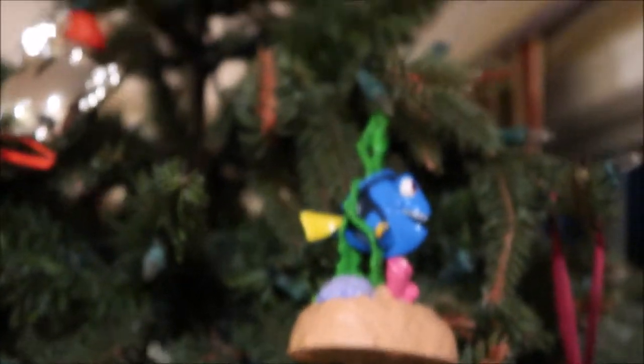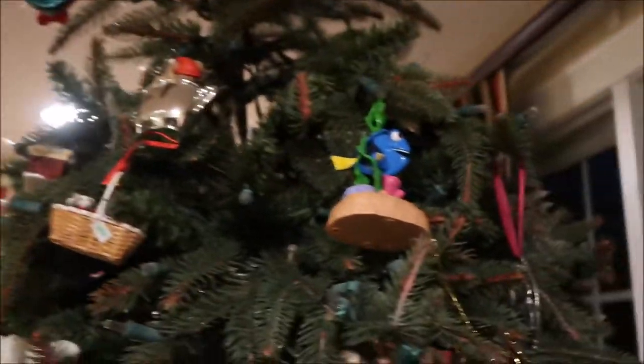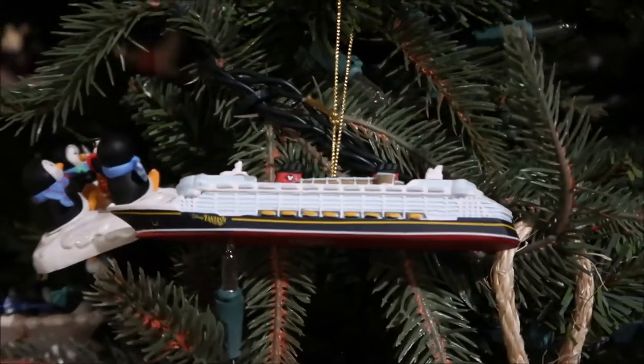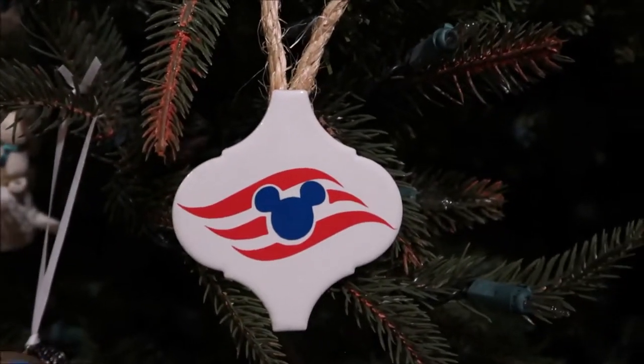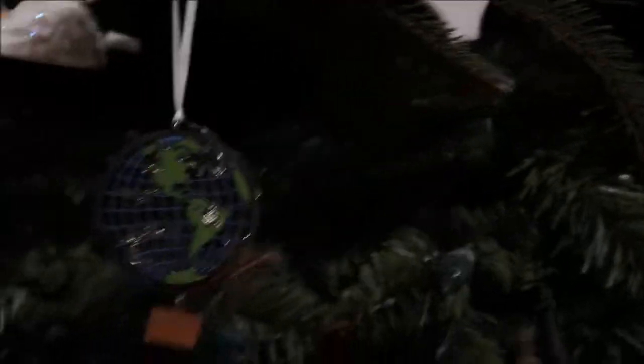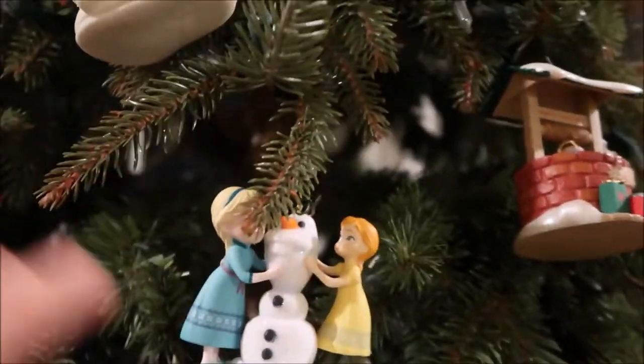Those are some of the ornaments. Now for the big tree, I'll start up top here. We have Dory — this one has Ellen talking in it. If I can find the button: "I speak whale." So that one's got Ellen talking. Then we have this Cruise Line one, it's the Disney Fantasy. Then we have another Cruise Line one — we got it as an FE gift — and an anchor shaped like Mickey Mouse. Then we have Frozen; this one sings "Do you want to build a snowman?" I'm not going to click it because it's really long.